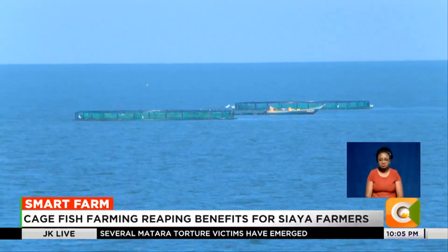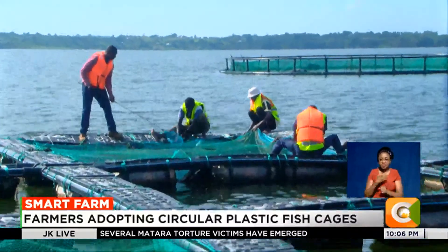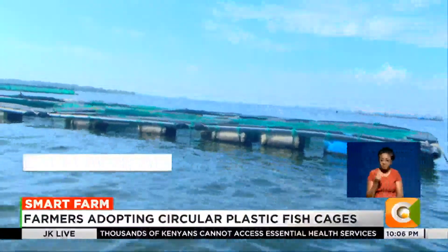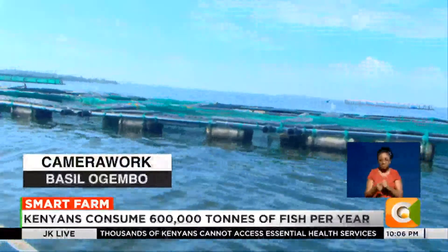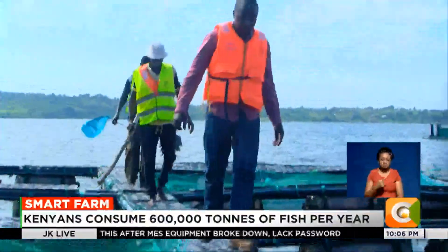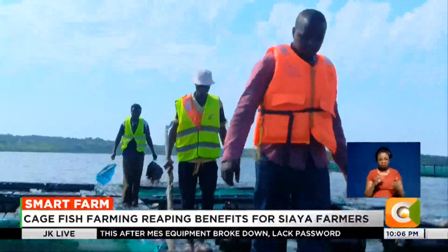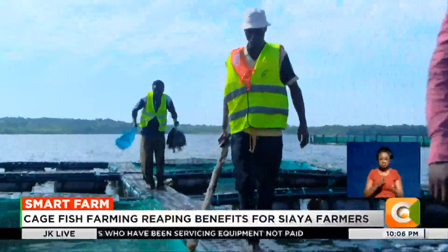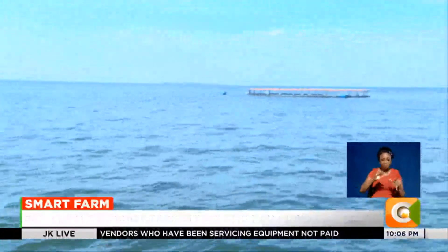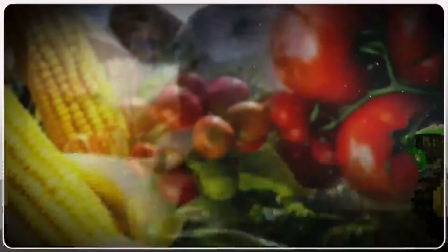In the recent past, local cage fish farmers have suffered huge losses following mysterious fish deaths in Lake Victoria. Latest government figures show Kenya's annual fish consumption has risen to 600,000 tons against a production of only 400,000 tons. According to Ogola, sustainable methods such as the use of plastic cages hold the key to addressing the gap between demand and supply.